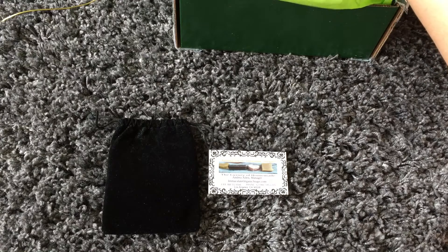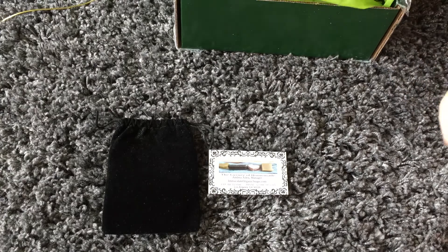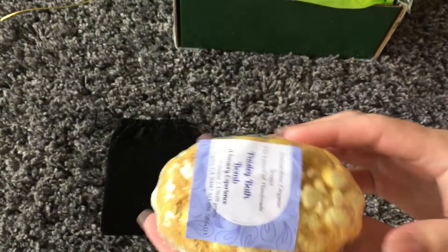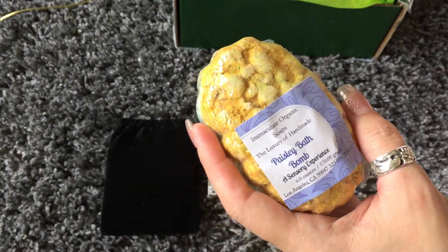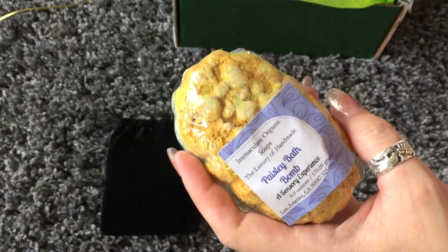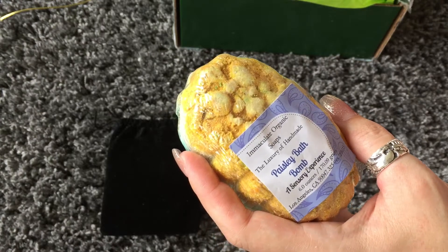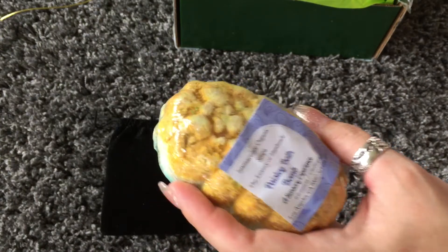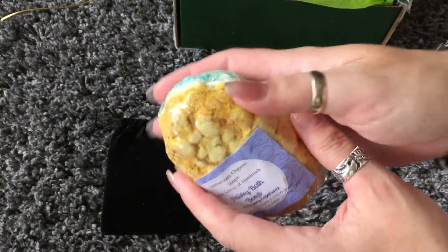Let's see what this one is. So this one — I bet that's the Sweet Unicorn. Here's one paisley bath bomb, it's yellow and blue. I think this one doesn't smell like Monkey Farts, so I think this is the Sweet Unicorn. It says it's sweet fruit notes mingled with delicious sugary candies. So that's this one.